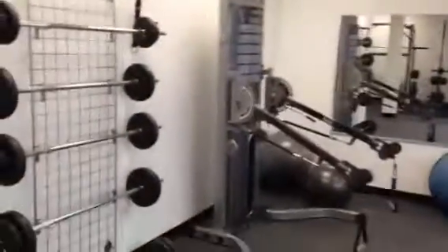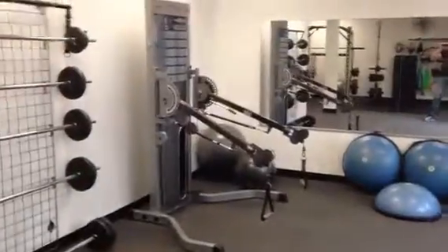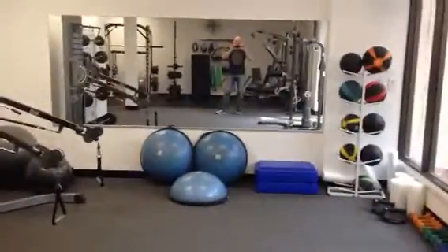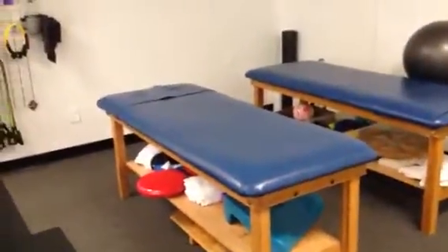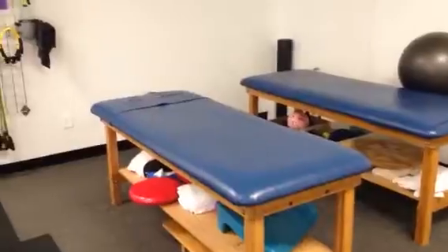And our nicer functional trainer over here. So this is just a nice area where we can do our one-on-one trainings — some bosu balls, medicine balls, and of course dumbbells. And right there are kettlebells — can't be complete without some kettlebells.